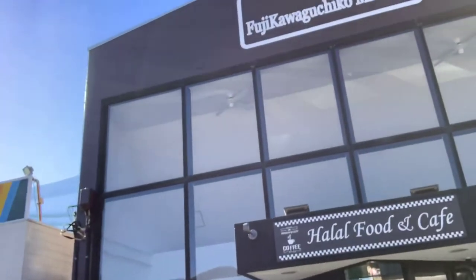Welcome back to our channel, Halal Food in Japan. Today I'm standing right outside a mosque which just opened in November, and as you can see, it's a very big mosque.